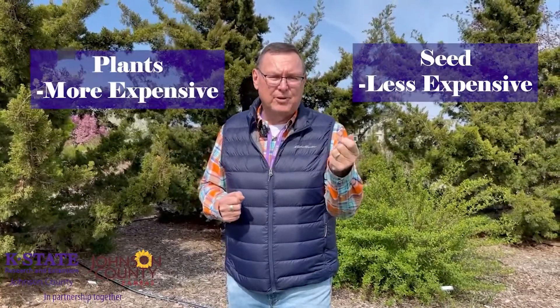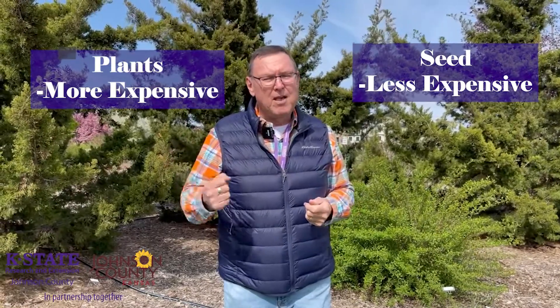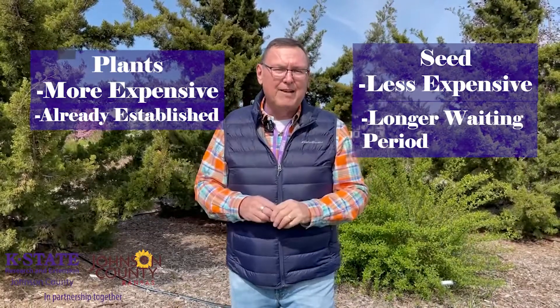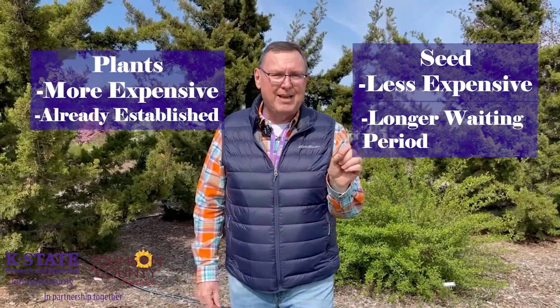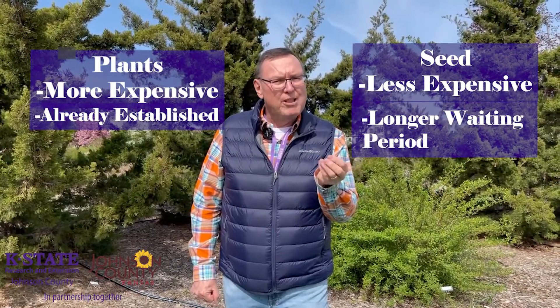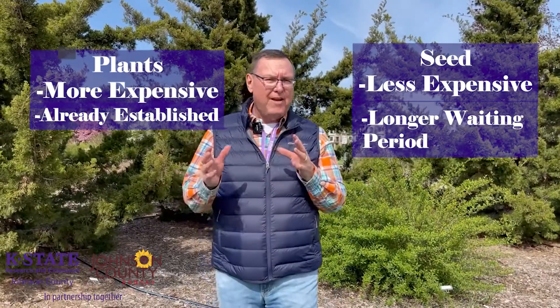The advantage to seed is it's less expensive to establish an area. The major con to plants is they're more expensive. But here's the other difference: for a seeded prairie native planting, it's probably going to take about three years for those seedlings to mature enough that you really have a destination garden that you might be searching for.